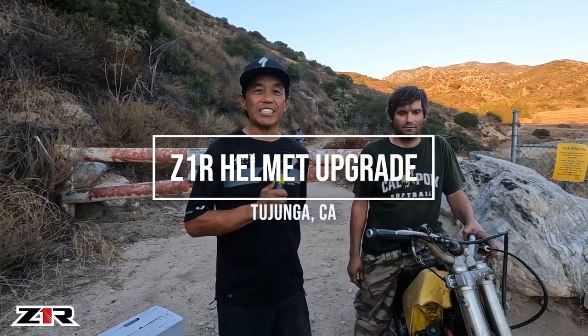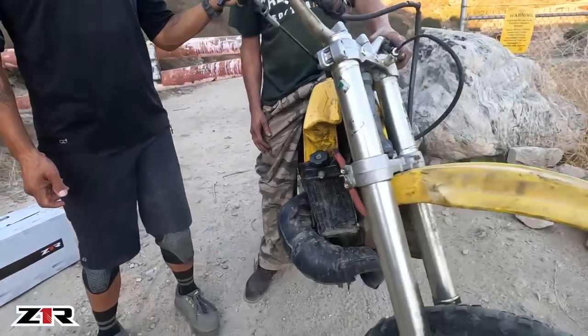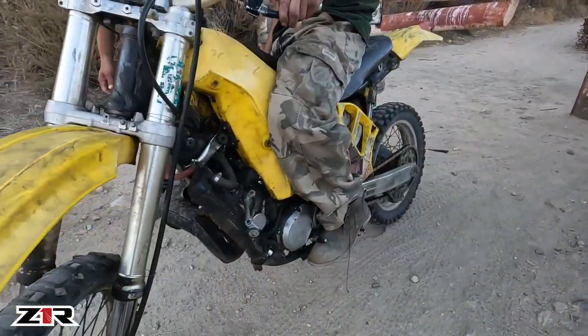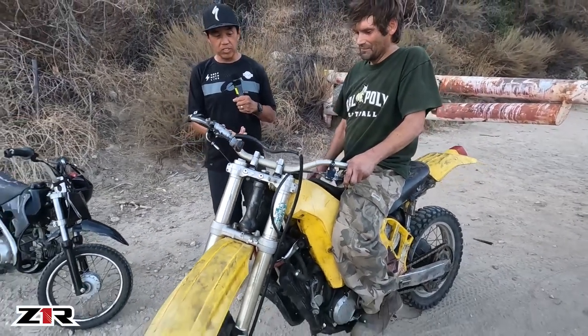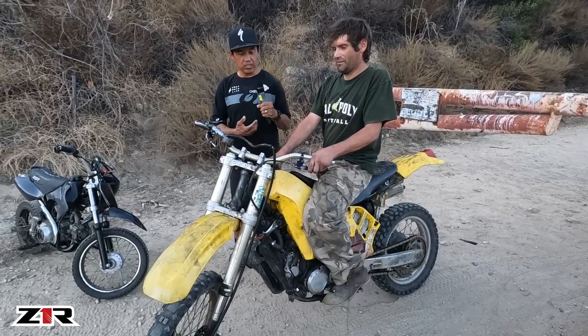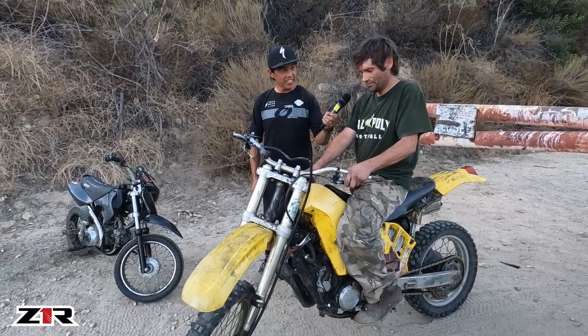Hey guys, welcome to another Z1R helmet giveaway. Today is not our usual setting — my buddy Todd Shock and I are riding mountain bikes up in LA County. On the way out, we run into our guy Brian, who has this bike he built himself from scratch — ground up, new engine, lots of welding. This started out as an RMX 250 Suzuki, but he has a '94 Yamaha WR 200 engine in it.